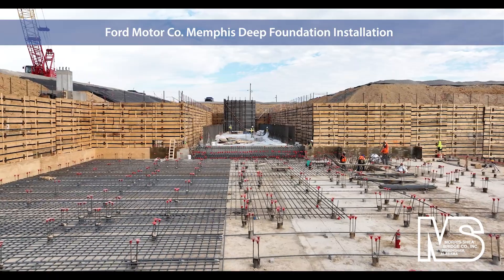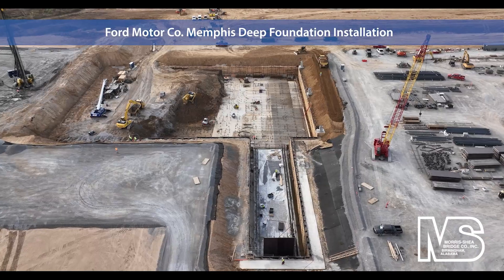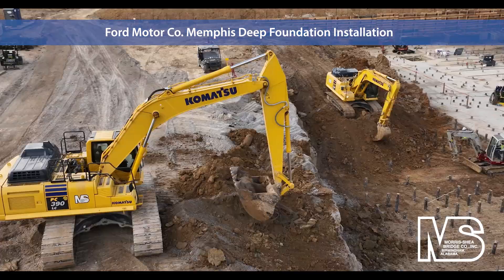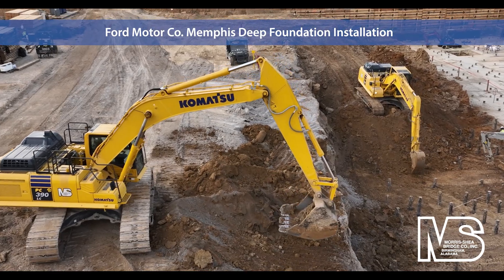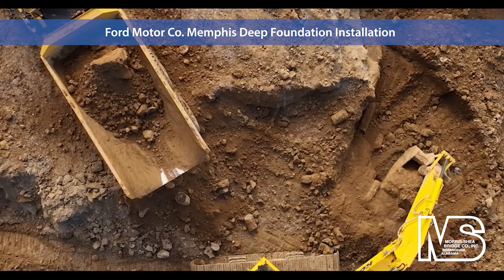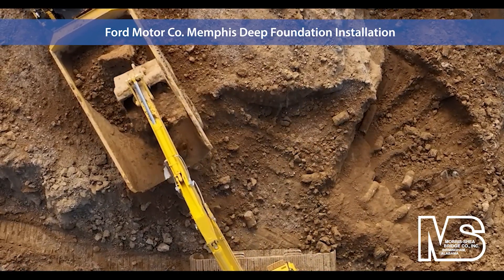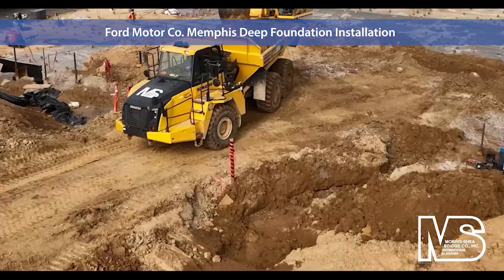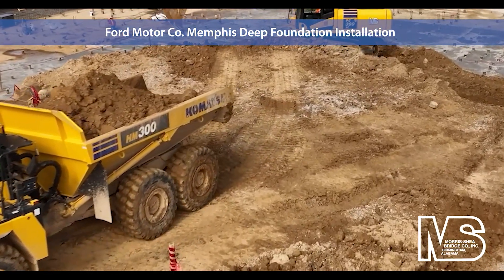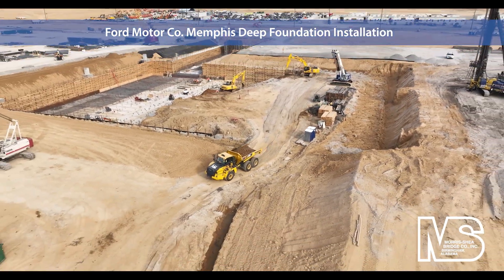Morris Shea constructed a 29-foot deep stamping pit with soldier piles and wood lagging. Morris Shea utilized a fleet of excavators and off-road dump trucks to maintain an ongoing excavation of the stamping area. Upon removal of the excavated material, mud slabs were poured in all pits to protect the subgrade from rains and provide a good working surface for the concrete contractor.